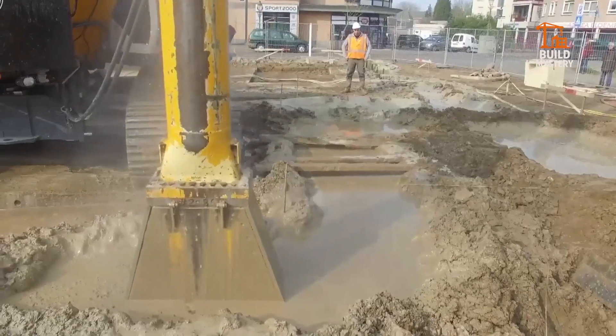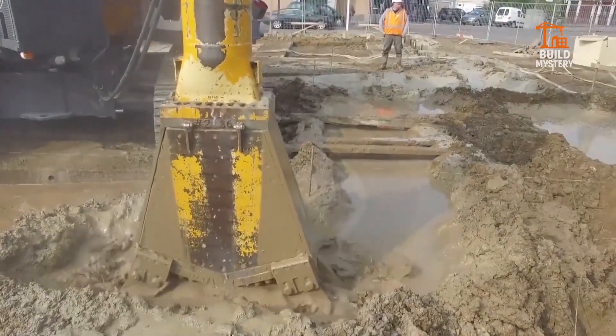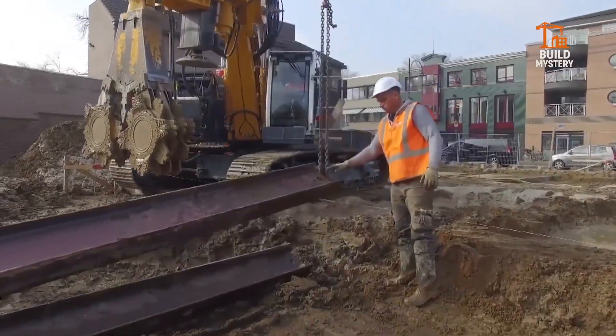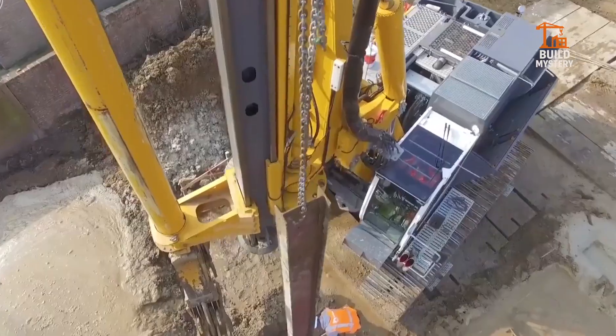No massive excavations, no wasted material — just fast, efficient ground reinforcement. Ideal for urban projects and flood protection. The Cutter Soil Mix: turning unstable earth into rock-solid support, one cut at a time.